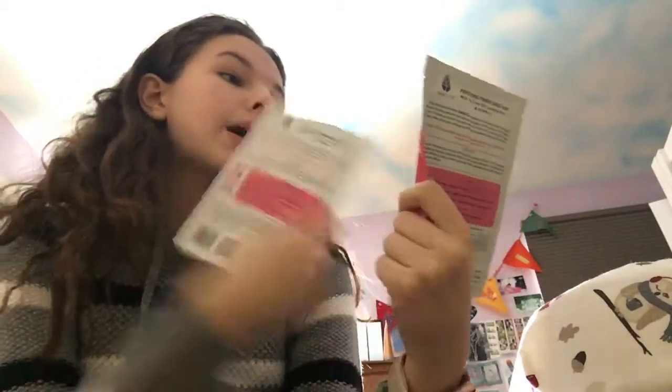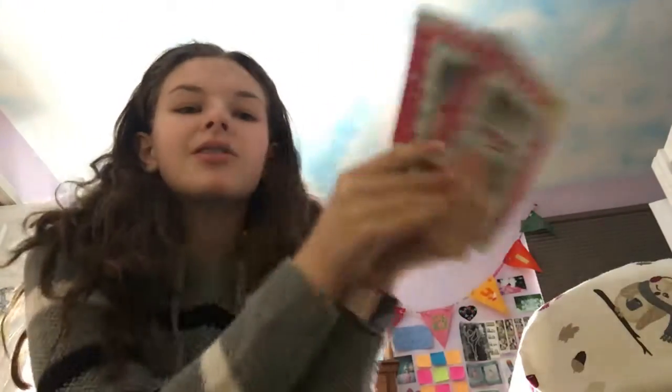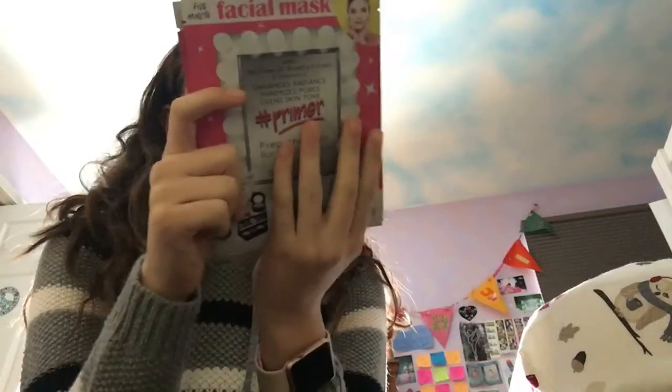So the first thing I got — I'm not going to be using today — are the Biobel Facial Mask Primer Masks. I have dances coming up and plays and all this stuff that I want my face to look flawless for, so I'm going to save these for them. But I've heard they are really good primer masks, so I'm really excited about those.